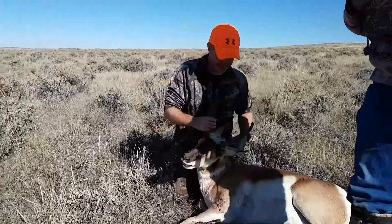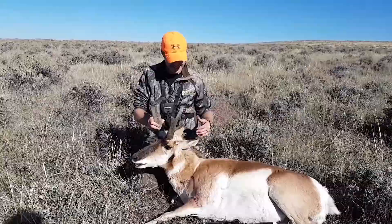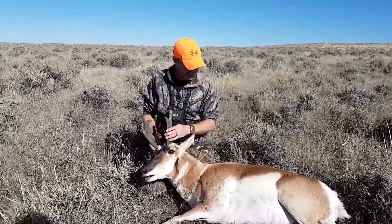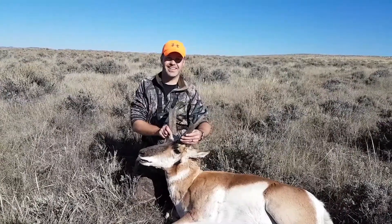Parks the Remington 700 with that Husky stock. Trophy Ridge Outfitters is here. What an awesome hunt — just incredible. He's got good mass. Yeah, he does. Nice coat.